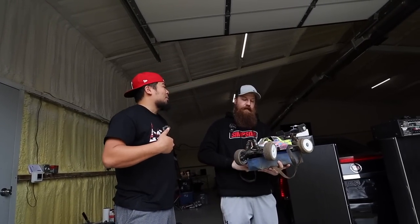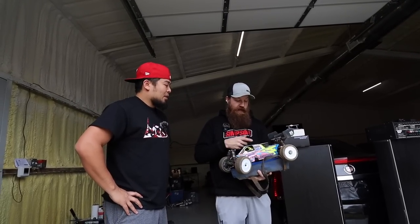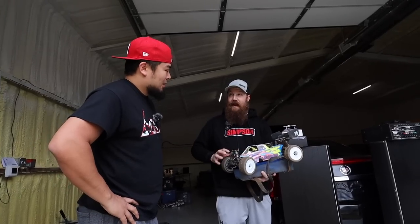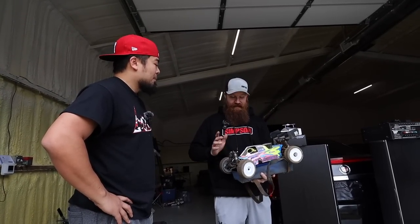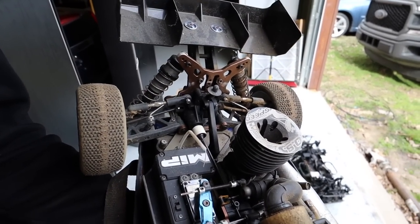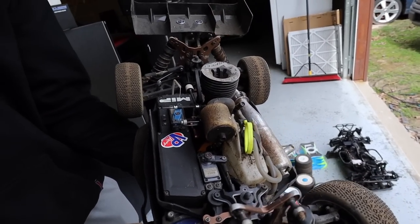Then we ran my nitro buggy — this is my race buggy. This is a Gama with the OS 21O1 — that was an awesome motor back in the day. And look at these servos — all Pro. These were the servos to get when Jeff was racing.